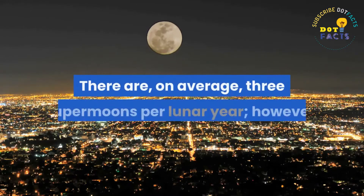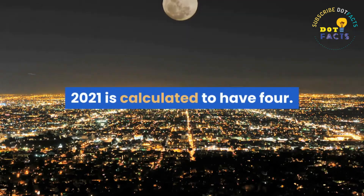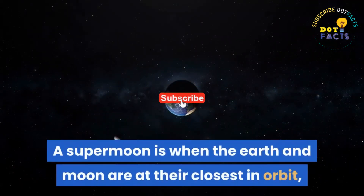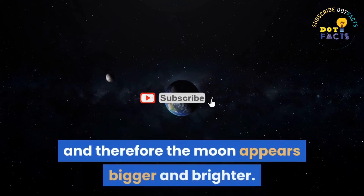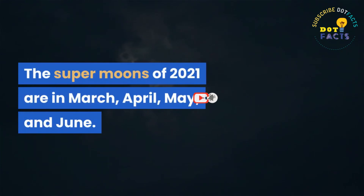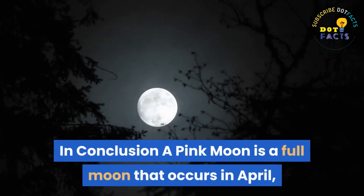The pink moon of 2021 is significant because it is a supermoon. There are on average three supermoons per lunar year, however 2021 is calculated to have four. A supermoon is when the Earth and moon are at their closest in orbit, and therefore the moon appears bigger and brighter. The supermoons of 2021 are in March, April, May, and June.